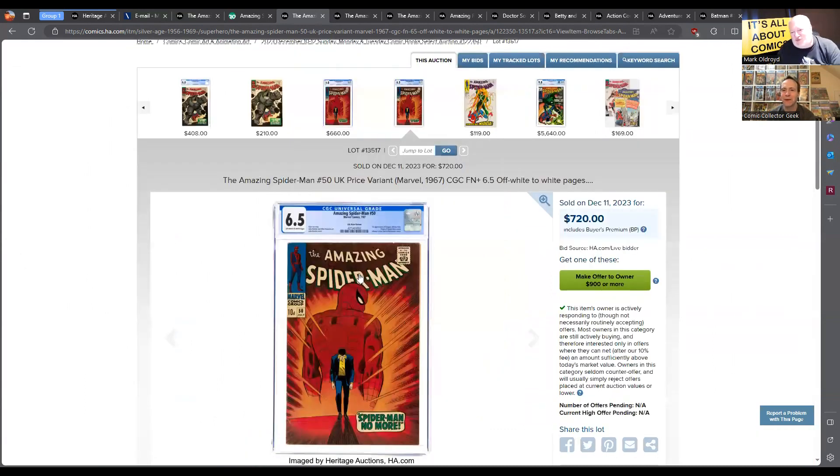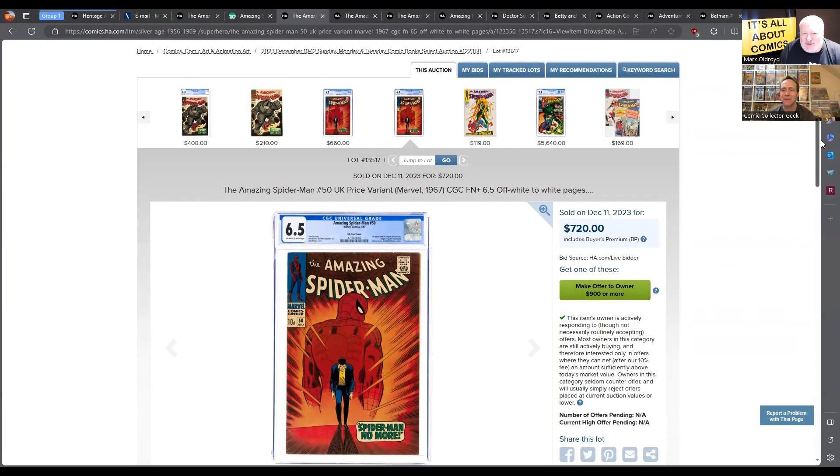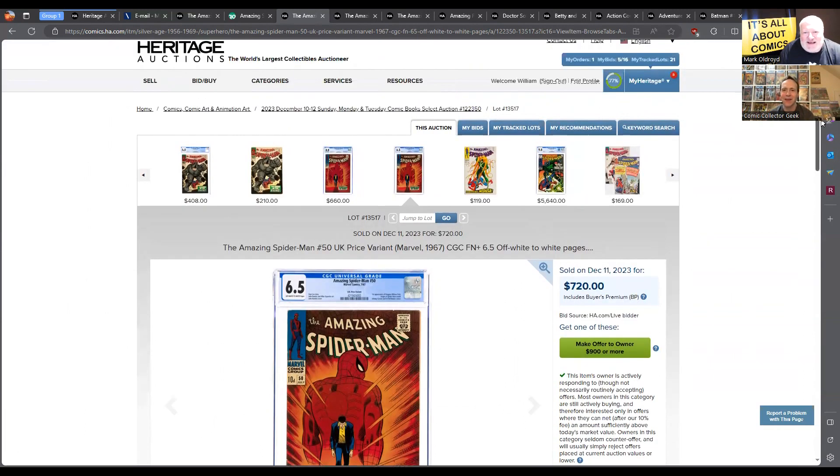Let's see how this did. A 6.5 for $720 — that sounds low. It's very low, even for a UK price variant, which Americans don't appreciate. This will be much, much rarer than the American one.